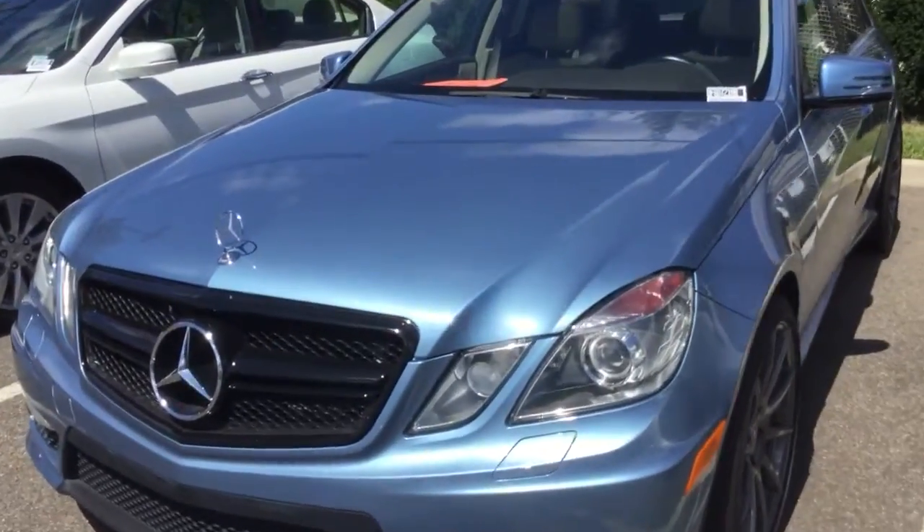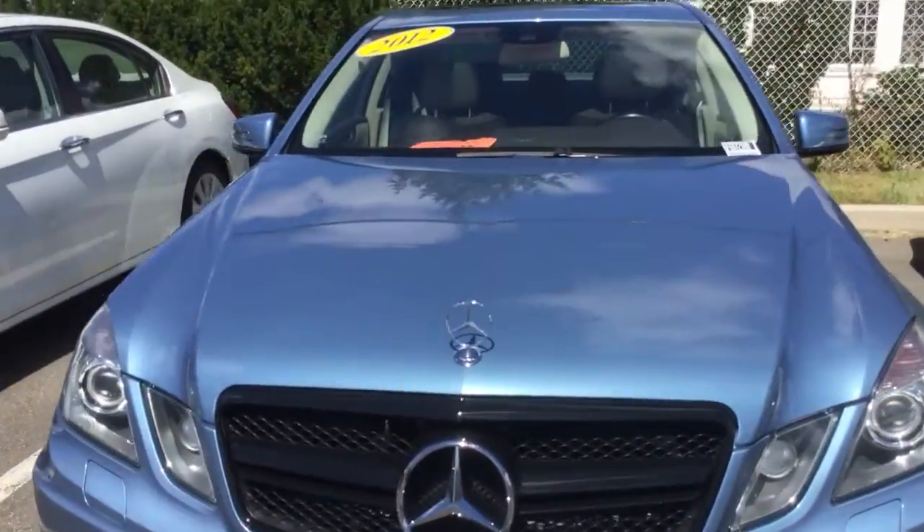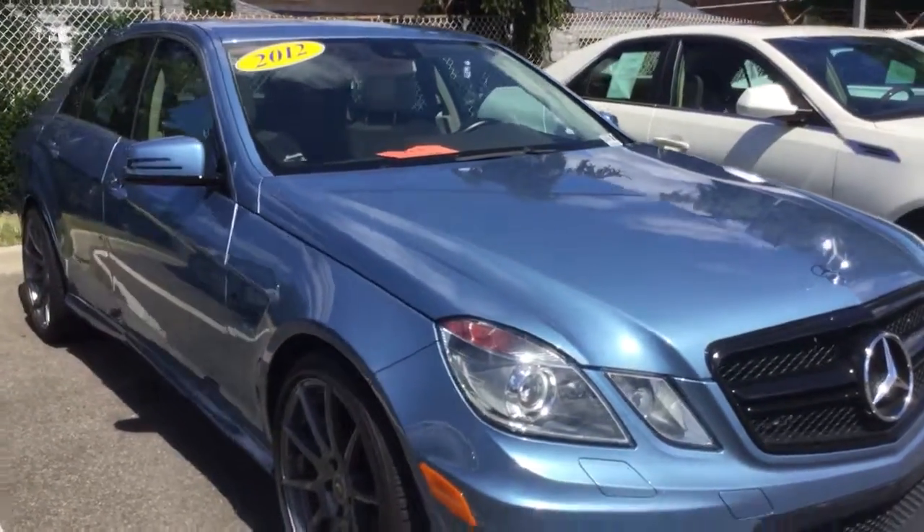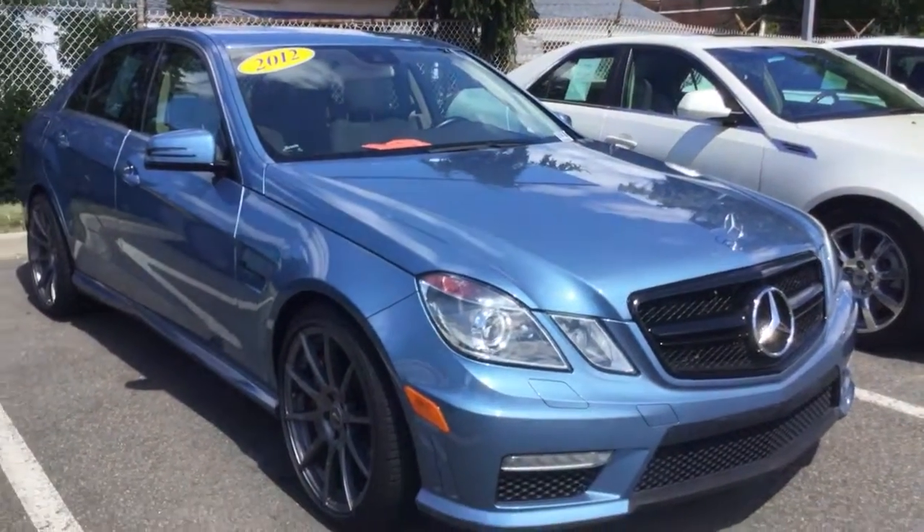I put winter tires on it; it's got all seasons right now. So let me know what you think — should I get this car as my new daily driver and keep the M2 for the weekends?